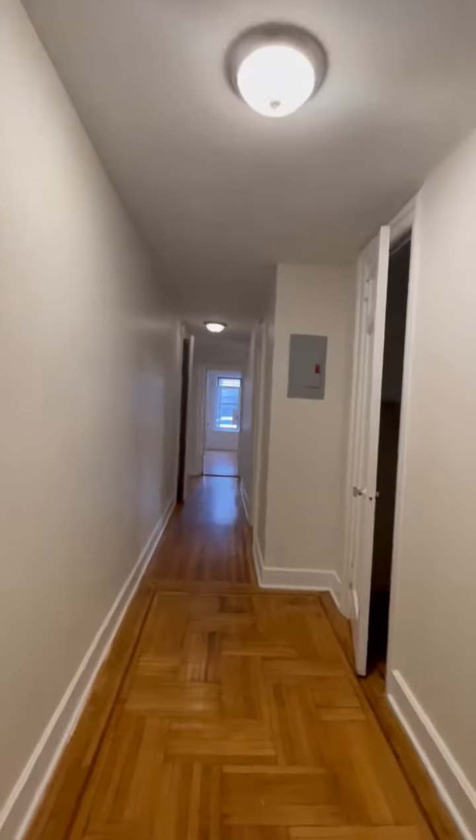This is an apartment in Belgium. Nice and spacious entrance, with lots of storage space.